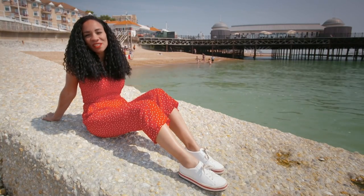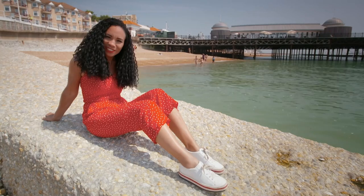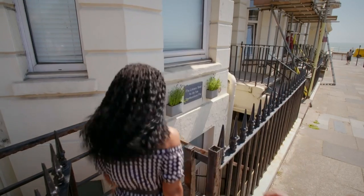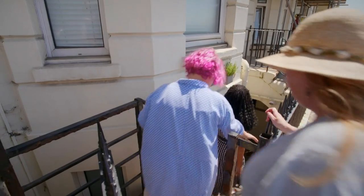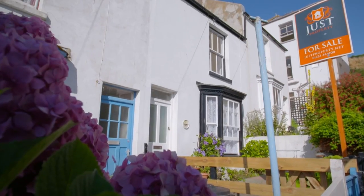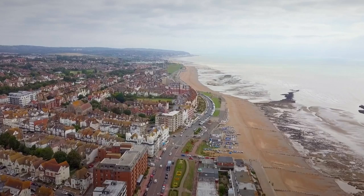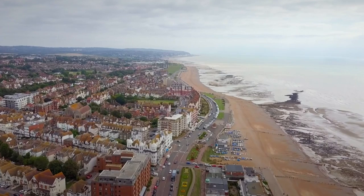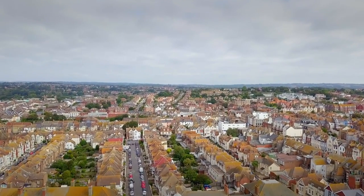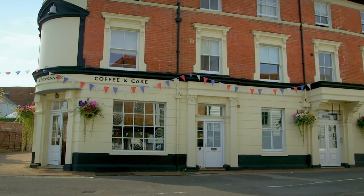I'm in East Sussex, house hunting with writer Sally Gardner. Tired of the commotion of London, she dreams of finding her forever coastal home. With good friend Jane in tow, so far we've seen a basement flat in St Leonard's, a fisherman's cottage in Hastings Old Town, and a four-bedroom property in Bexhill. For the final property, I've decided to stay in Bexhill, as I think this area has heaps to offer Sally. But before we see the house, I want to show her what else could be right on her doorstep.